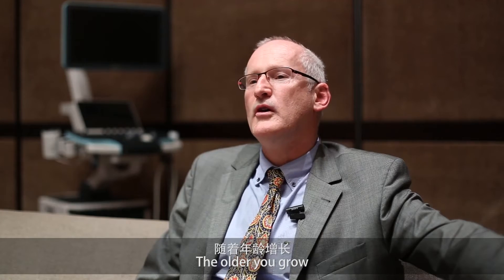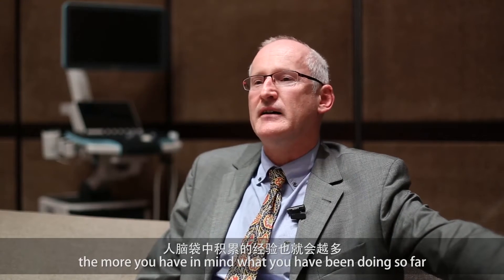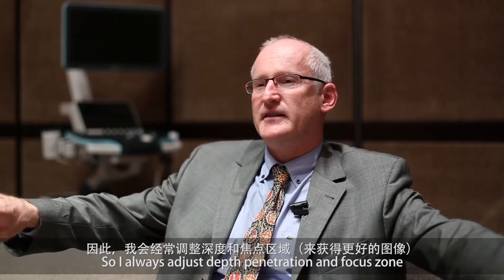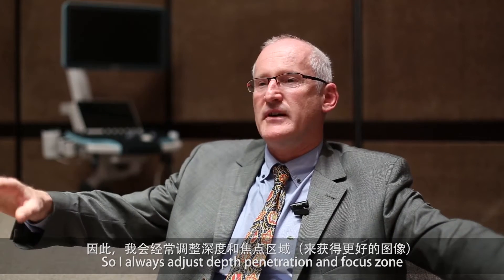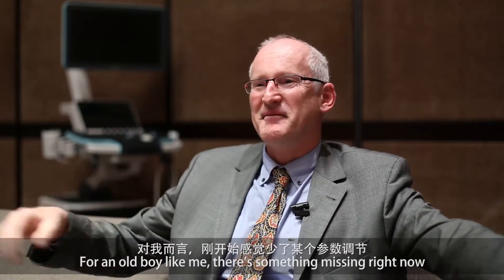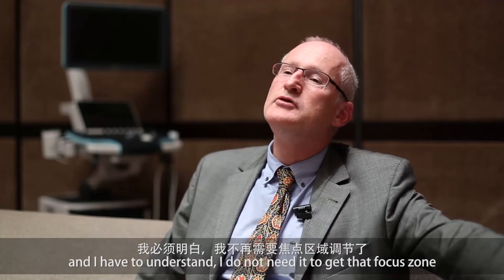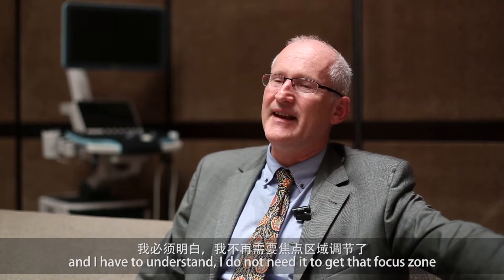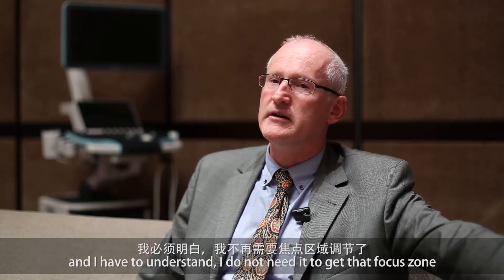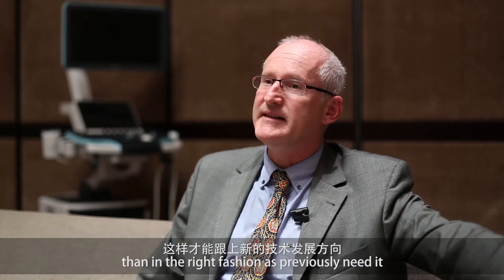The older you grow, the more you have in mind what you have been doing so far. I always adapt depth penetration and the focus zone — for an old practitioner like me, there's something missing right now. I have to understand that I do not need to set that focus zone in the same fashion as previously needed.